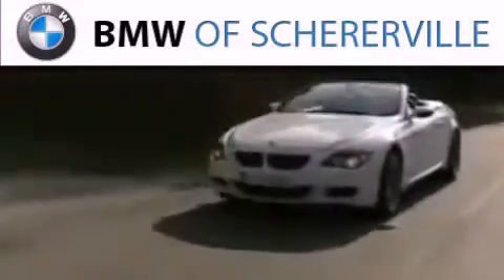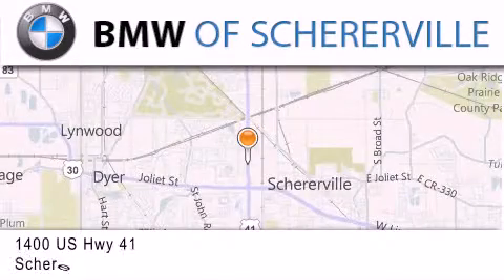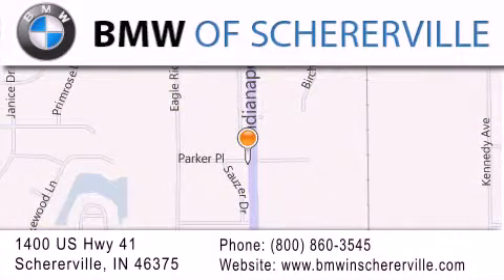Thank you for considering BMW Scherrerville for your next luxury vehicle. If you have any questions, please visit our website, give us a call or stop by our dealership, located at 1400 US Highway 41 in Scherrerville.